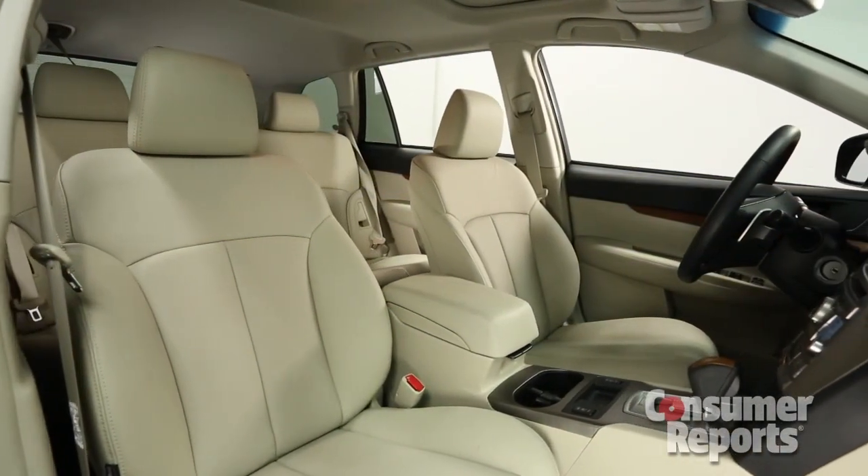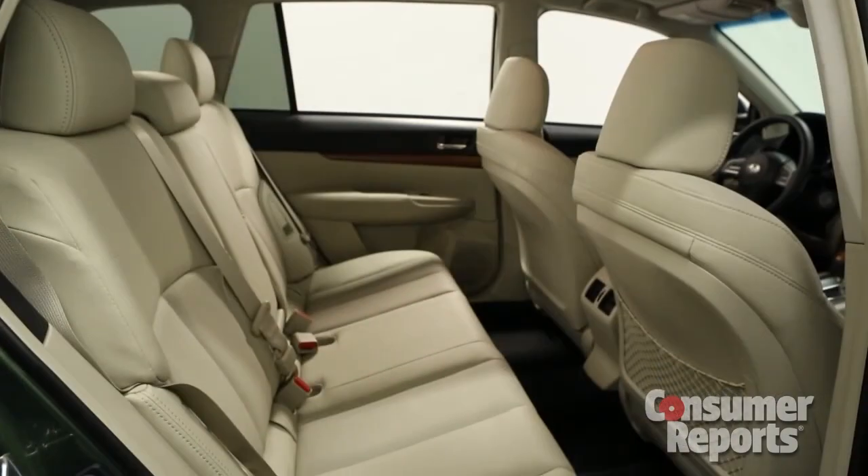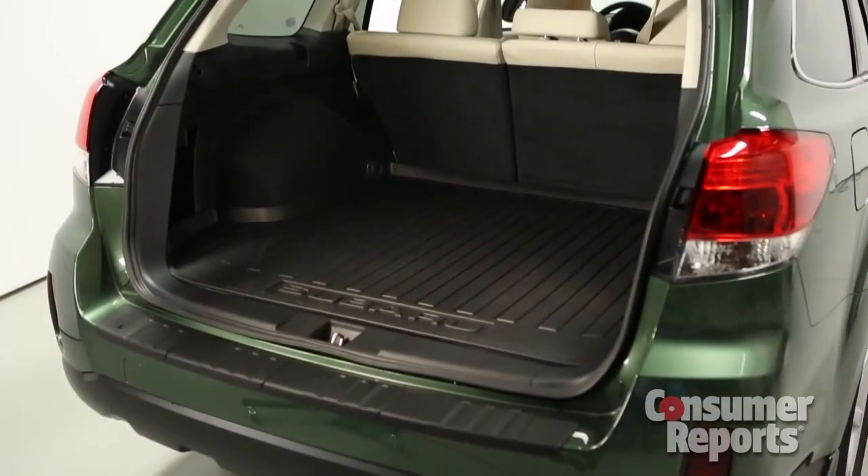Inside, you'll find the same roomy interior. The Outback is quite spacious, with lots of rear seat and cargo room.